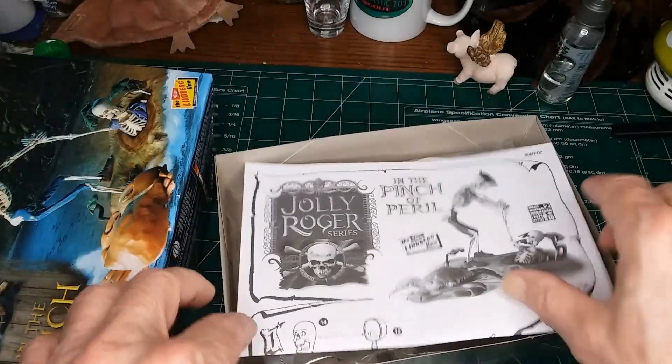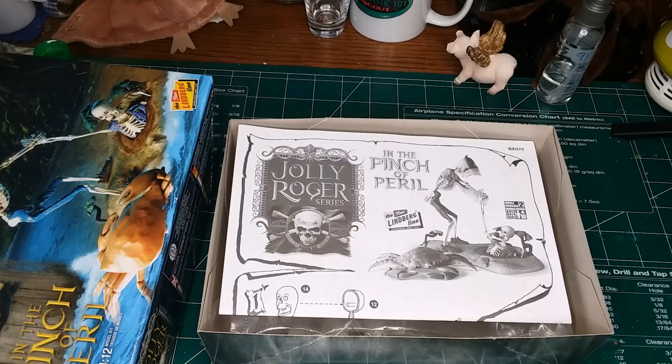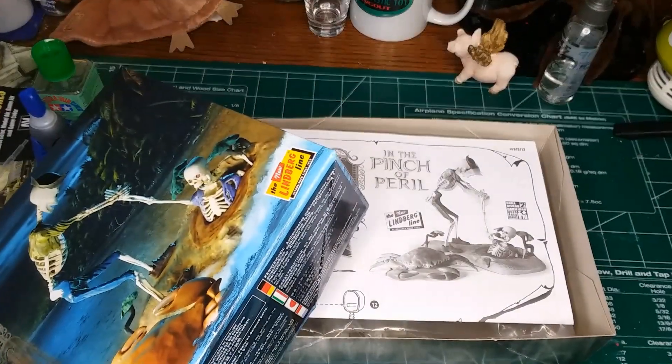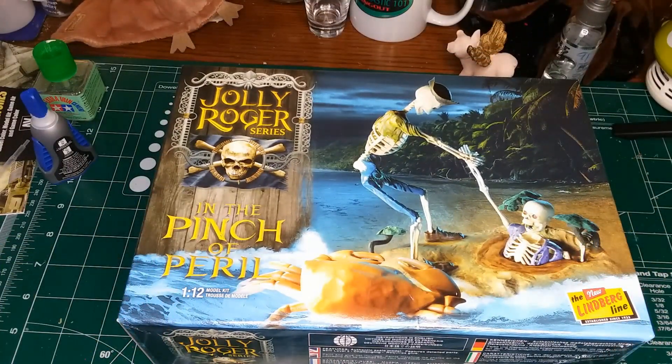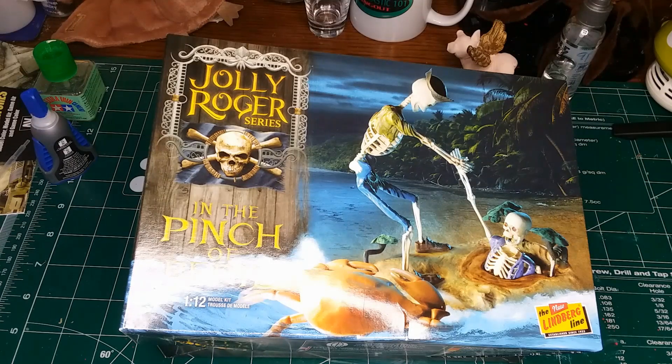So stay tuned for the first video as they start the group build. The group build is hosted by Mutt Modeler and it starts Friday, July the 28th at 8 p.m., and it goes for 48 hours, ending Sunday, July the 30th at 8 p.m. There are a lot of people going to be participating, like they usually do. I look forward to seeing what everybody else does, and hopefully this will turn out looking decent.